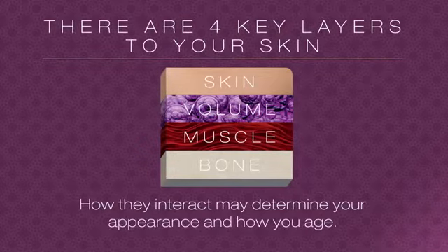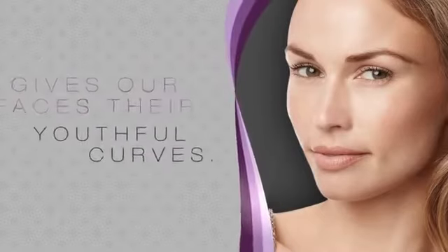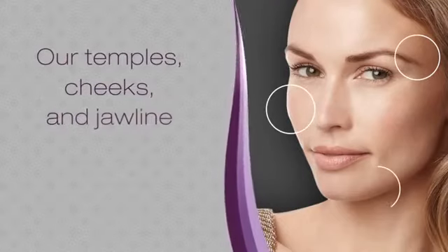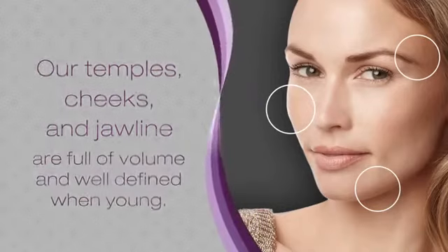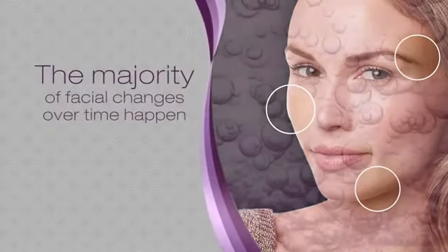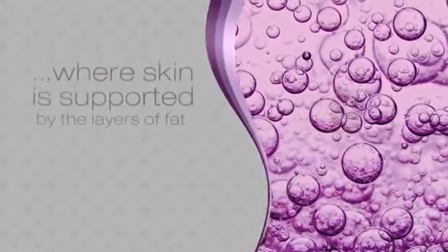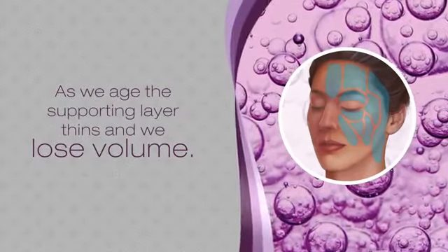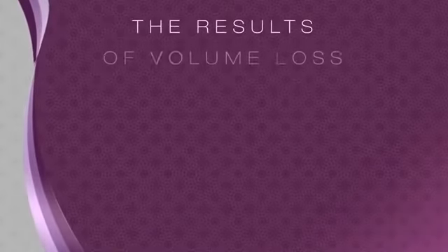Volume helps give your face its youthful curves. Our temples, cheeks, and jawline are full of volume and well defined when young. The majority of facial changes over time happen to the layer beneath the skin surface, where skin is supported by layers of fat. As we age, the supporting layer thins and we lose volume, which in turn can make you look tired and older than you feel.